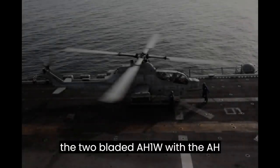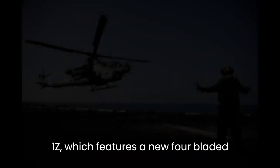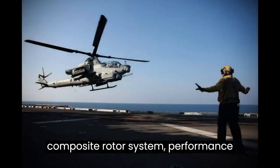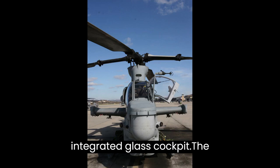The Corps is replacing the two-bladed AH-1W with the AH-1Z, which features a new four-bladed composite rotor system, performance-matched transmission, four-bladed tail rotor, upgraded landing gear, and a fully integrated glass cockpit.